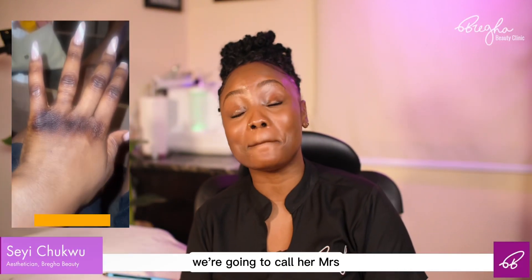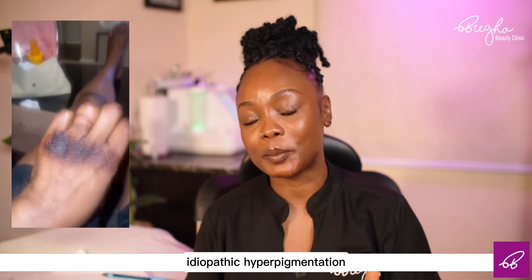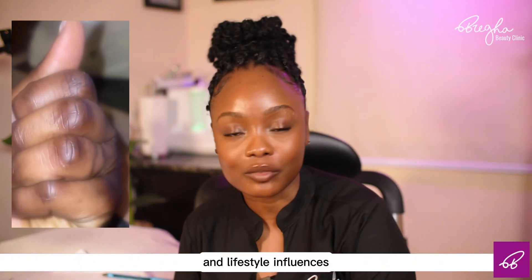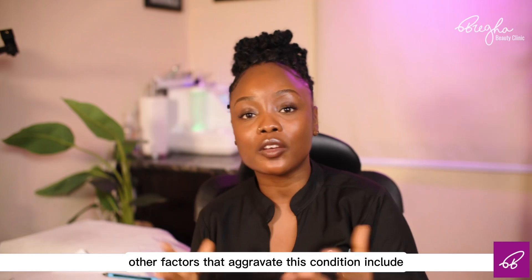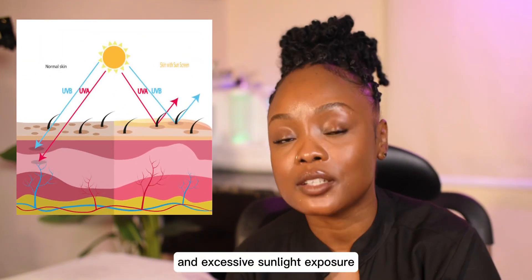Meet my client. We're going to call her Mrs. A. Mrs. A has a case of lignified idiopathic hyperpigmentation resulting from cosmetic choices and lifestyle influences. Other factors that aggravate this condition include environmental factors like air conditioning that causes dehydration and excessive sunlight exposure.